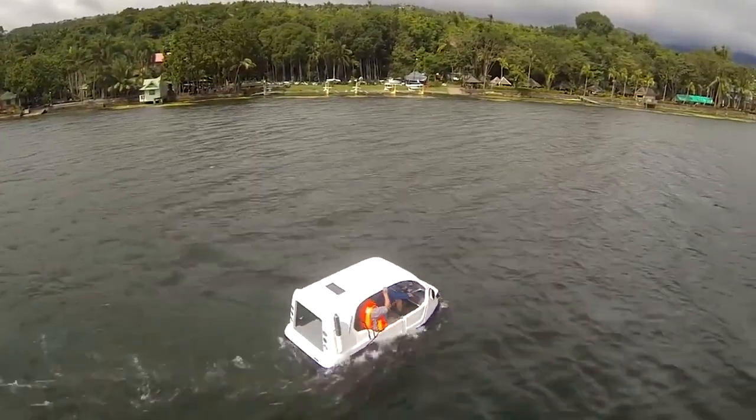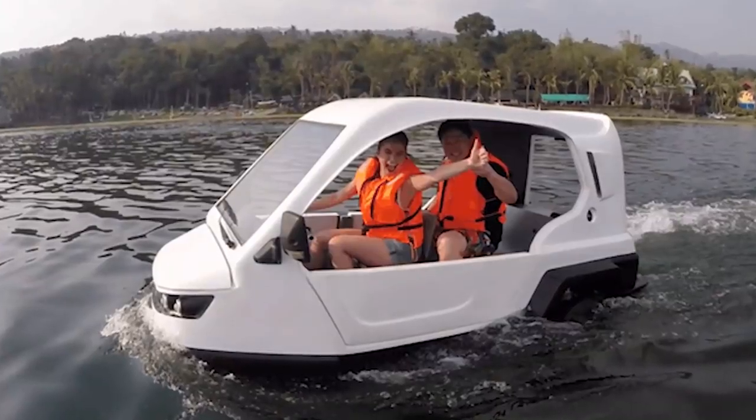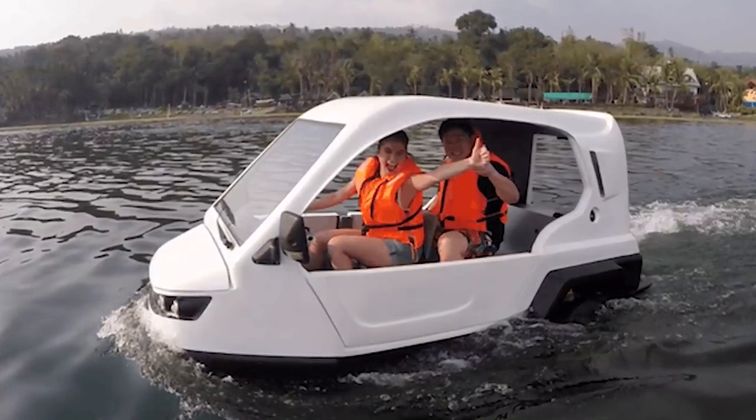It holds four passengers in the water and six passengers on land, with a maximum speed of 80 km an hour on land and six knots in the water.